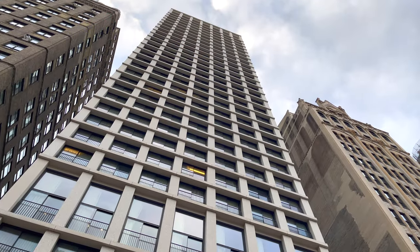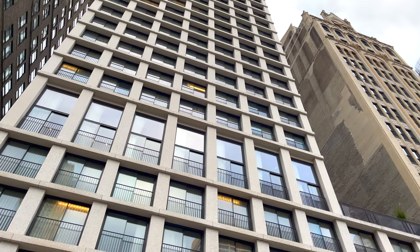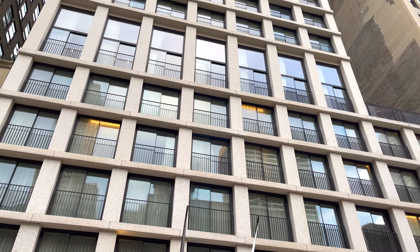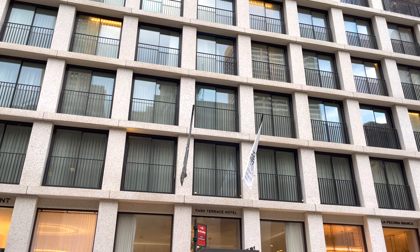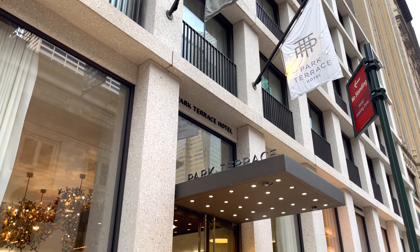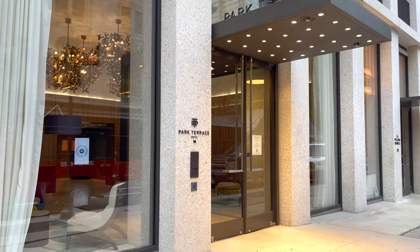Originally opened at the end of 2018, the Park Terrace has 226 rooms spread out over 15 floors, and is located on the south side of 40th Street, just west of 5th Avenue. The curb appeal and lobby are both tidy and understated. The reception area is a decent size for the city, if not a bit cold, but functional.